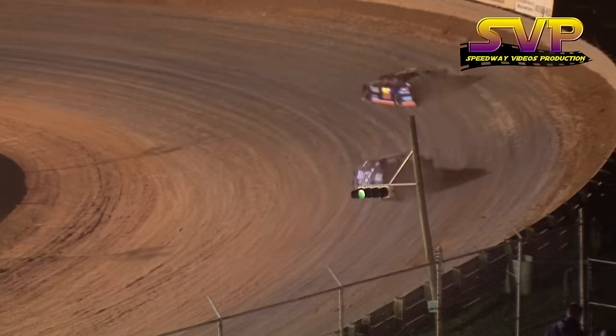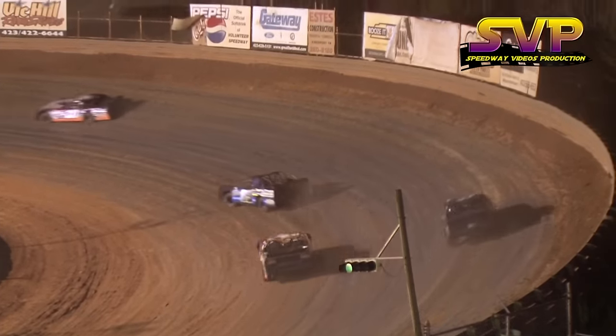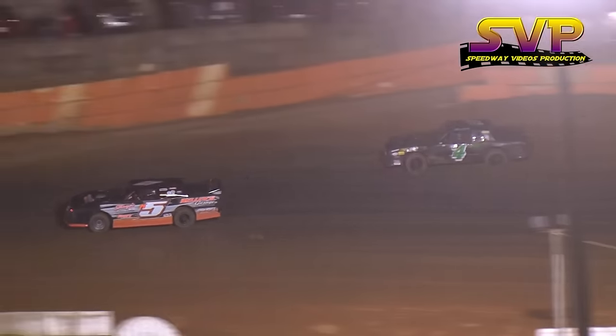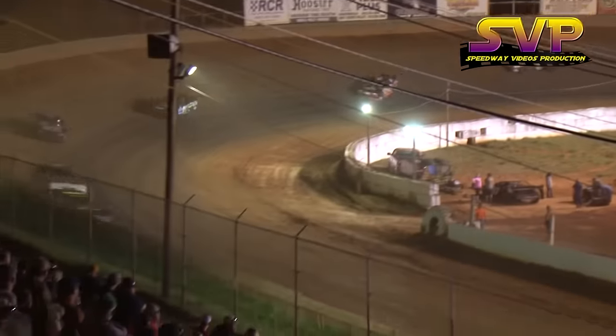So Chris Rickett showing the way. Colby Taylor second, Brad Davis is third, Brett Banks sitting in fourth. Rickett and the 36 showing the way down the front stretch and into turn number one. Two laps on the scoreboard.